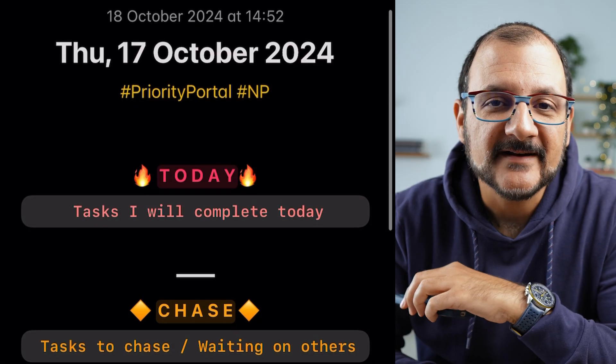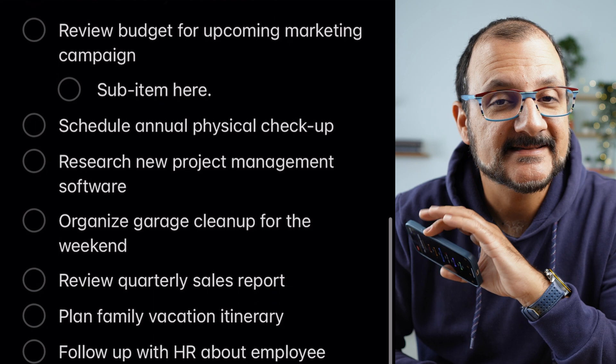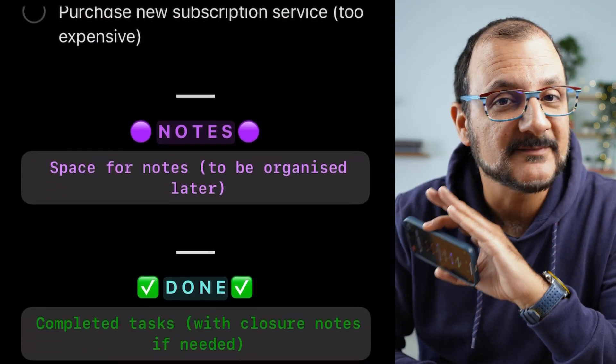This is my Priority Portal. It's a very simple but powerful system that I use to manage my tasks. It is designed to be simple, to cut through the noise, and to spotlight the most important priorities, so I can keep making consistent progress every day without feeling overwhelmed.